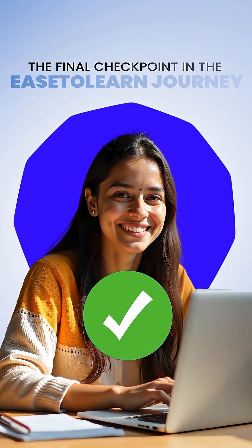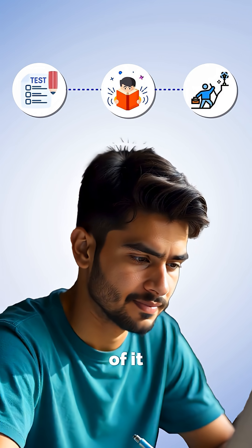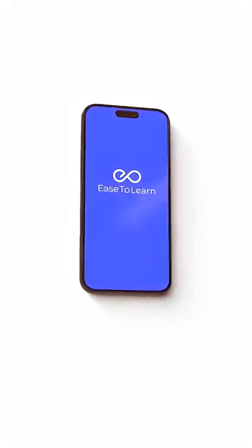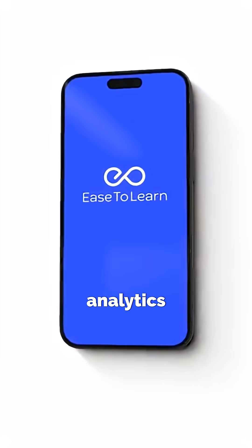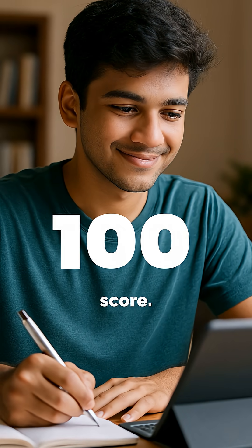The final checkpoint in the Ease to Learn journey. Every test you've taken, every topic you've studied, every attempt you've made — all of it comes together here. Ease to Learn's AI-powered analytics evaluate your overall performance, giving you a real-time readiness score.